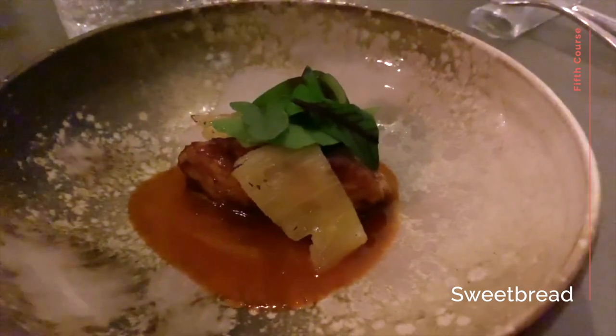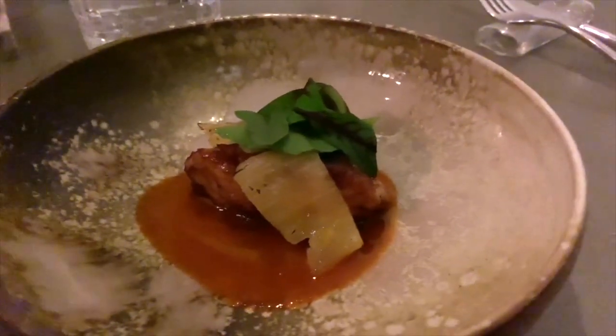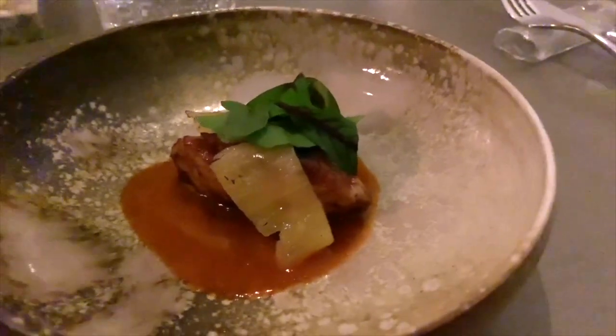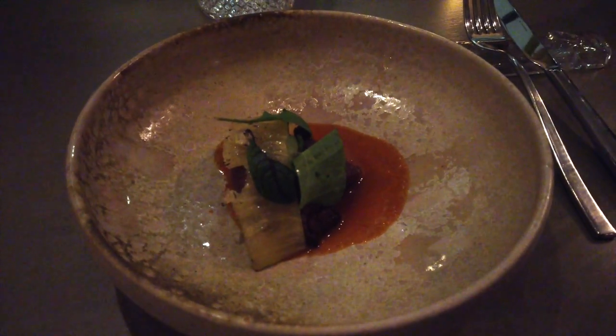This was the sweetbread course — it's not the first time we've had sweetbread, but this one was particularly big. For those who don't know what sweetbreads are, I'll leave you to find out for yourself, but they are quite popular in fine dining restaurants. The dish became quite rich the more you ate it, so that barbecued sauce, pickled pineapple, and sorrel leaves really helped take the edge off.